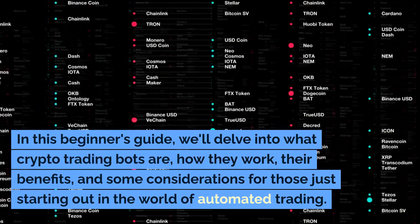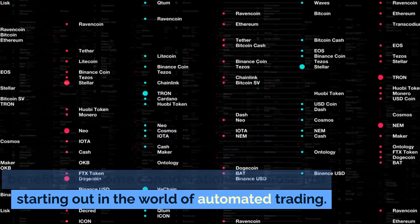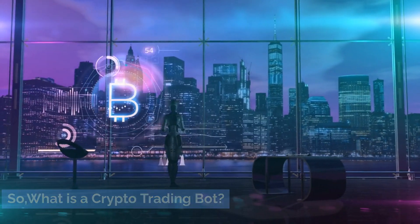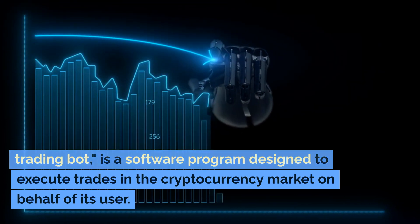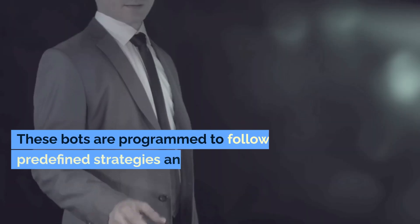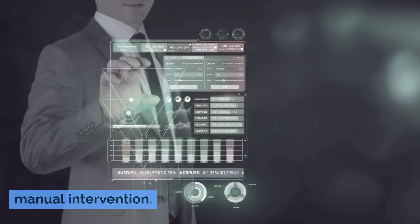In this beginner's guide, we'll delve into what crypto trading bots are, how they work, their benefits, and some considerations for those just starting out in the world of automated trading. A crypto trading bot, short for cryptocurrency trading bot, is a software program designed to execute trades in the cryptocurrency market on behalf of its user. These bots are programmed to follow predefined strategies and criteria to make trading decisions, eliminating the need for manual intervention.